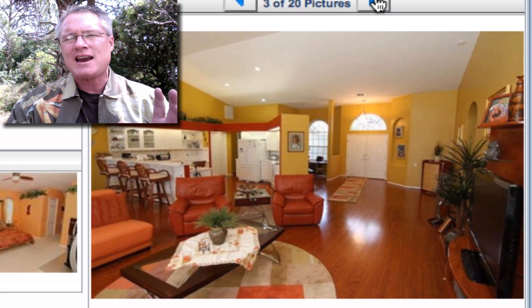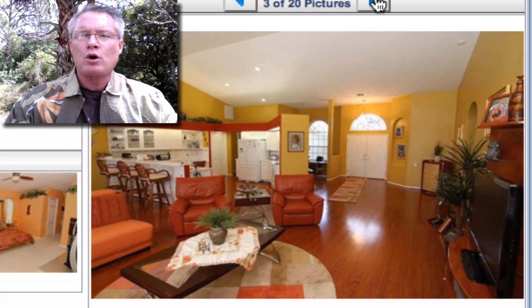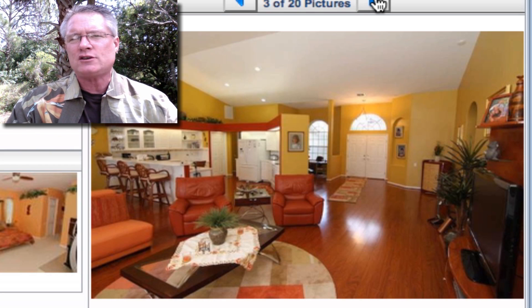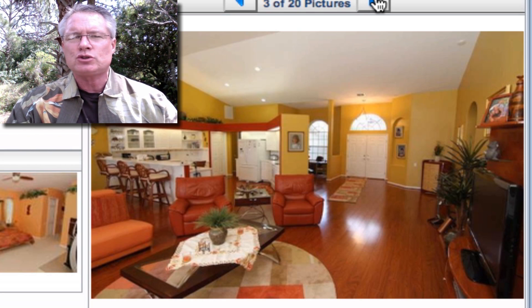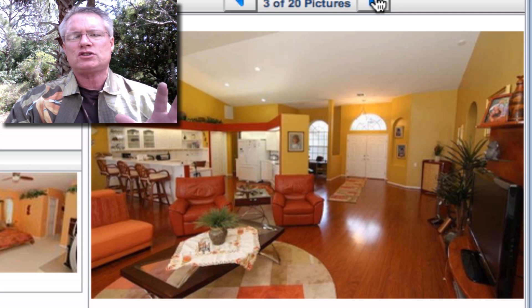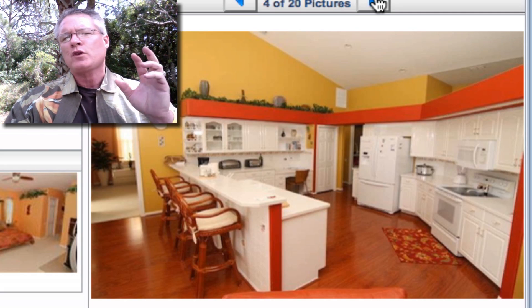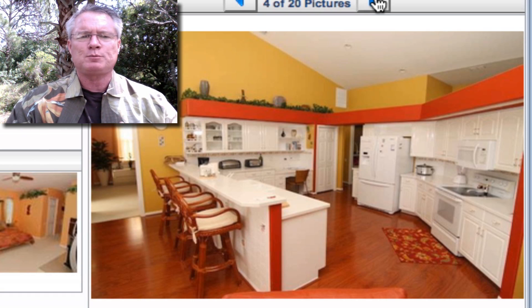It's listed at $219,000. The sellers are motivated to move — they've said sell this home, bring all offers. So give me a call today at 239-872-7736. This is a super buy and a super opportunity for a fully remodeled, completely redone Westminster pay-as-you-play golf course home.